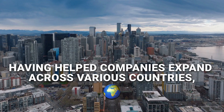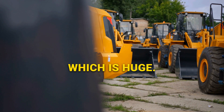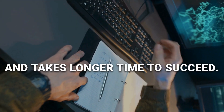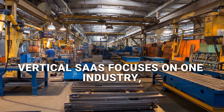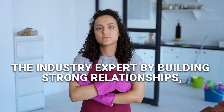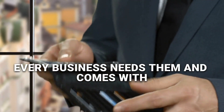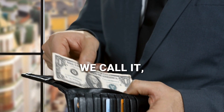Having helped companies expand across various countries, let me show you how big each market is. Horizontal SaaS can sell to any business, which is huge, but there's a catch — larger market means more competition, need for significant funding, and takes longer time to succeed. Think of this as trying to launch a new fast food chain globally. Vertical SaaS focuses on one industry, so smaller market but deeper penetration. It gets slightly easier to become the industry expert by building strong relationships, like becoming the best Italian restaurant in your city. Orthogonal SaaS finds the sweet spot — these provide essential services every business needs, with strong integration opportunities, like being the only payment processor in town, or as we call it, Stripe.